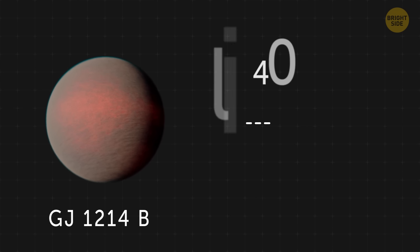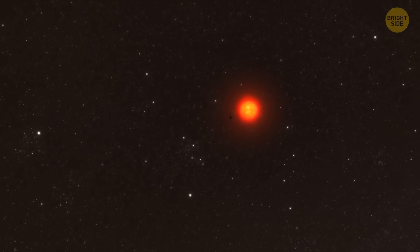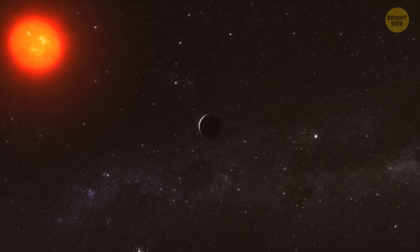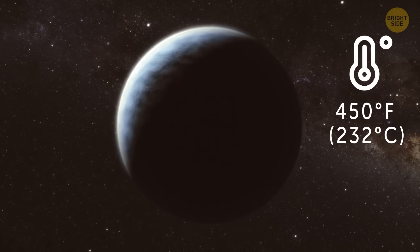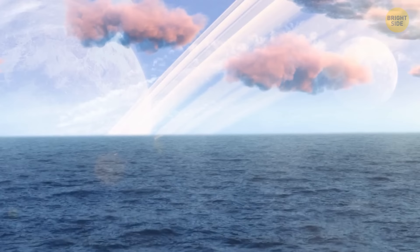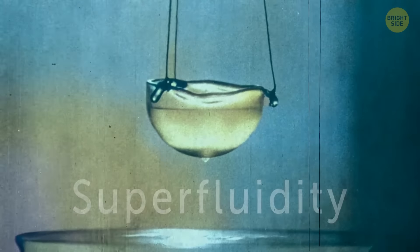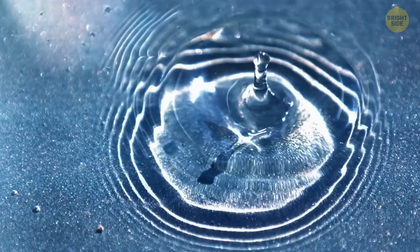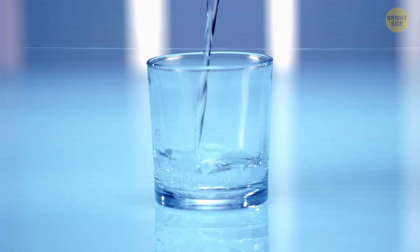GJ-1214b is located 48 light-years from Earth. This planet is a super-Earth, almost 3 times bigger in diameter and 8 times heavier than our home. It orbits around its red dwarf star very fast, finishing a complete loop every 38 hours. It's pretty hot out there — with mind-melting 450 degrees Fahrenheit. The coolest thing is that this planet is practically drowning in water. The sizzling temperatures and crazy high pressures on GJ-1214b create some unusual materials like hot ice and superfluid water. On Earth, water needs ridiculously low temperatures and off-the-chart pressures to become superfluid.